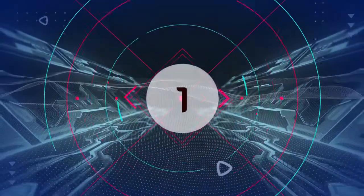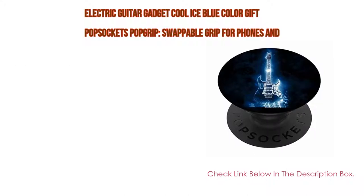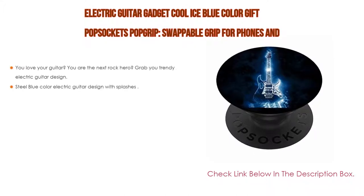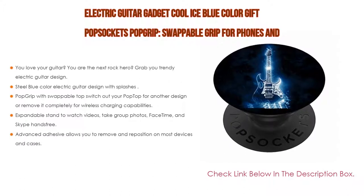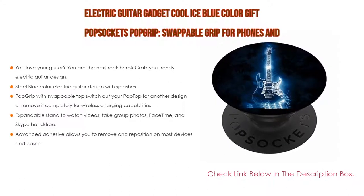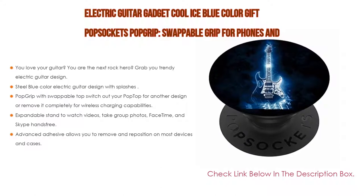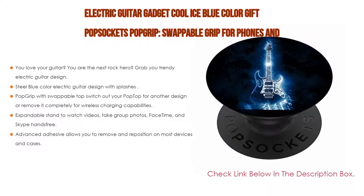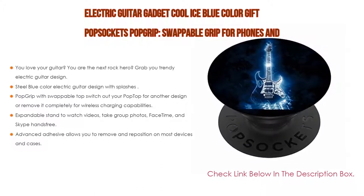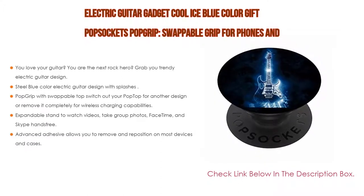Number 1. The Electric Guitar Gadget Cool Ice Blue Color Gift Pop Socket Pop Grip Swappable Grip for phones and tablets is the most popular product. We found some great features: you love your guitar, you're the next rock hero — grab this trendy electric guitar design. The cool colorful phone accessories make a great Christmas or birthday gift for every guitar player or member of a music band. It features a steel blue color electric guitar design with splashes.